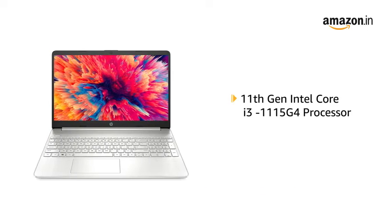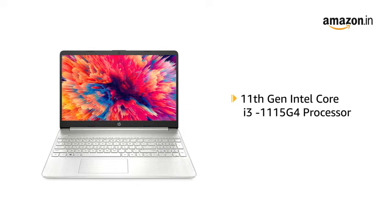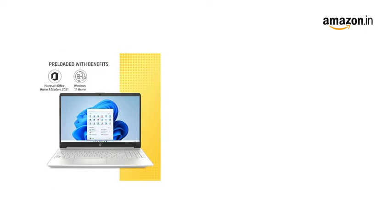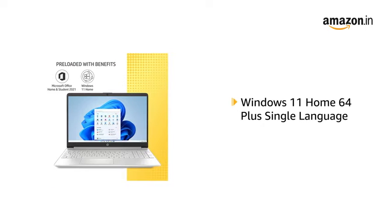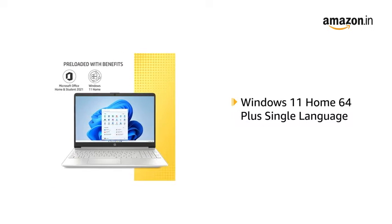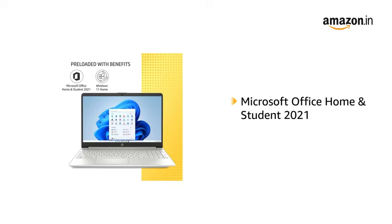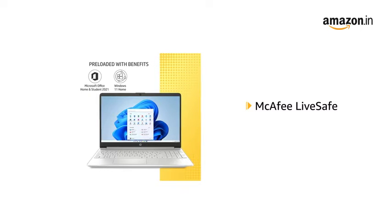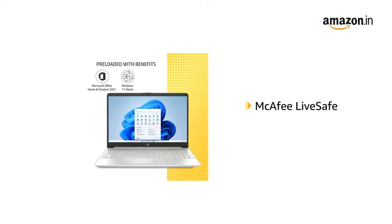It runs on an 11th Generation Intel Core i3-1115G4 Processor and comes pre-installed with Windows 11 Home 64 Plus Single Language Edition, Microsoft Office Home and Student 2021, and a 30-day free trial of McAfee LiveSafe.